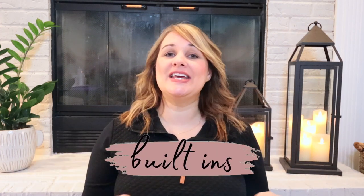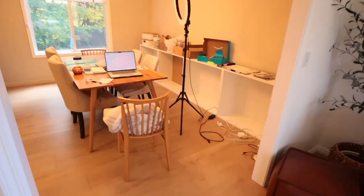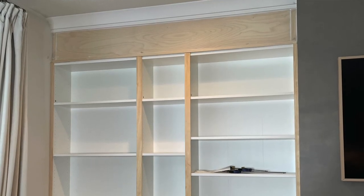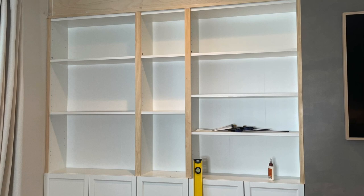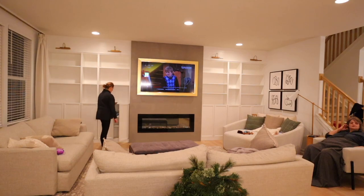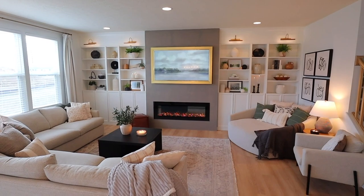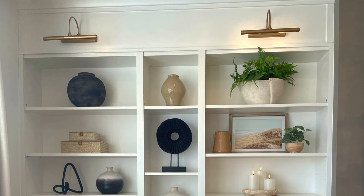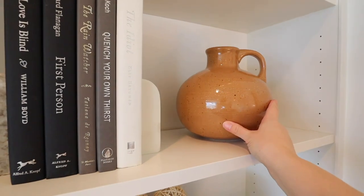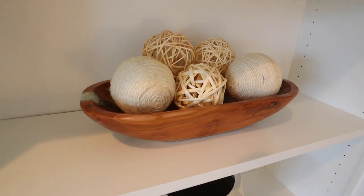Built-ins — this one just makes me giddy thinking about it. We are currently in the beginning stages of doing built-ins in what will be an office dining room, so stay tuned for that. In my last house we completely transformed the living room by using IKEA Billy bookcases and then built a fireplace in the center of them. Adding trim work all around the inexpensive bookcases really helped make them look high-end and like they were actually built-ins. Not only do built-ins alter the look of a room but they can be used for styling your decor pieces and can be a way to get more storage in your home.